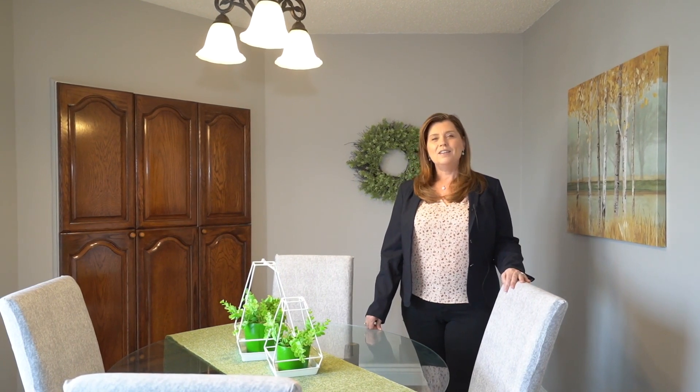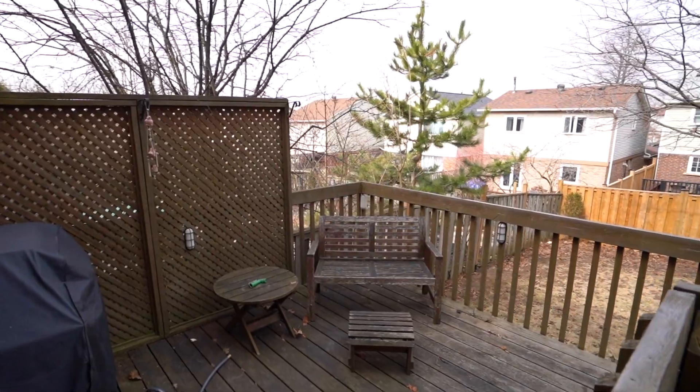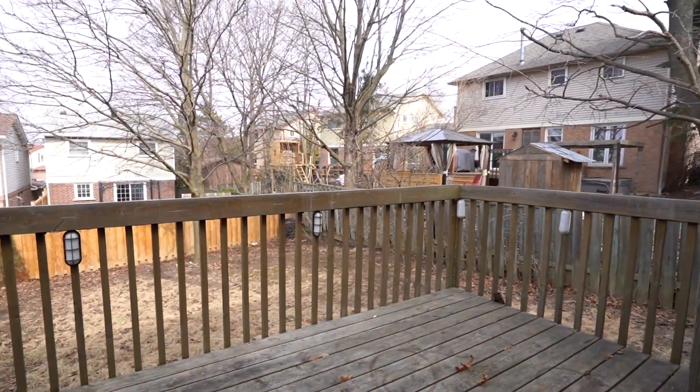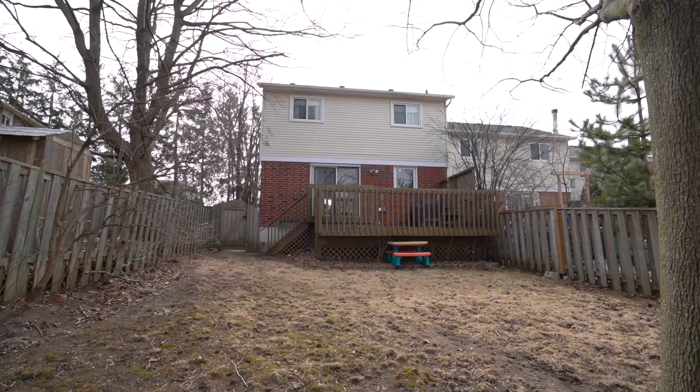I hope you enjoyed the tour. Thanks so much for watching. You really do need to come and see this home. It's in a mature, established neighborhood, the backyard is large, two-tiered deck, and you want mature trees — that's one of the things you don't get in the new build areas, and it's really, really beautiful in the summer.